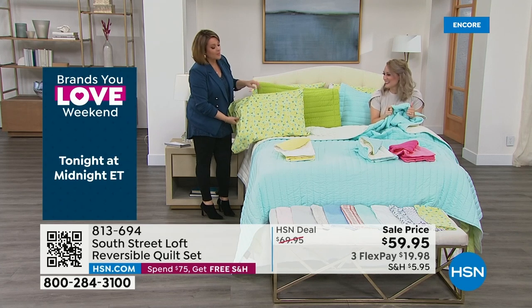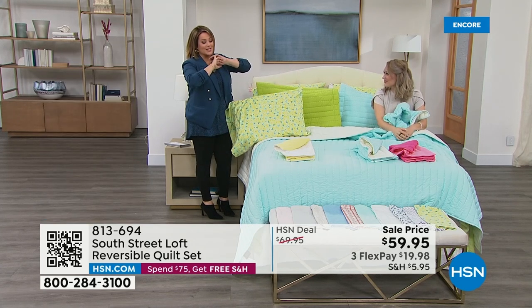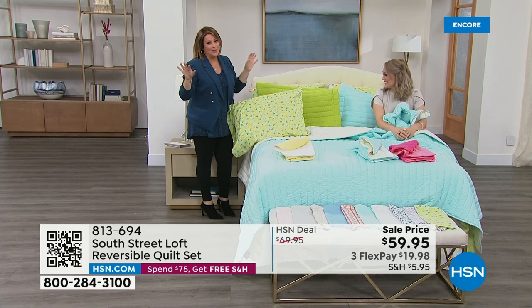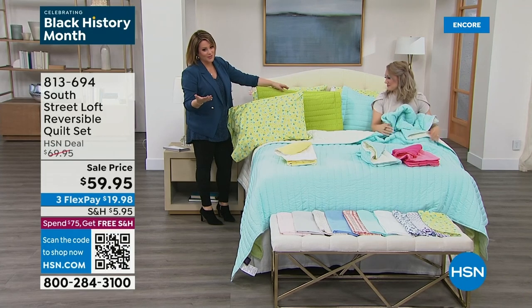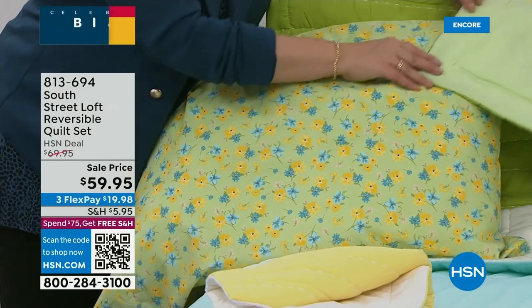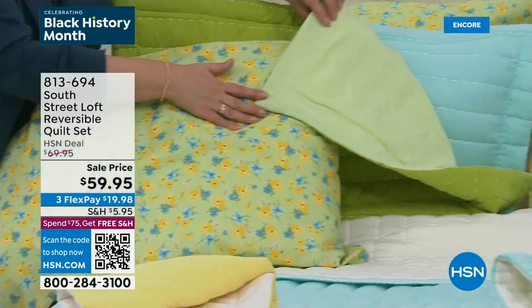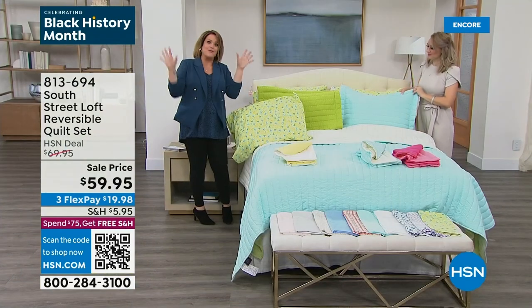If you picked up the sage Today's Special, the garden green quilt goes with that too — it really pulls those tones out. The garden green is the most popular right now. Garden green reverses into a softer green, which works beautifully if you want to do that vision. It's like bringing spring indoors, bringing the garden in. Even the yellow would go with the sage. South Street Loft is made to play around with sheet sets and quilt sets together.